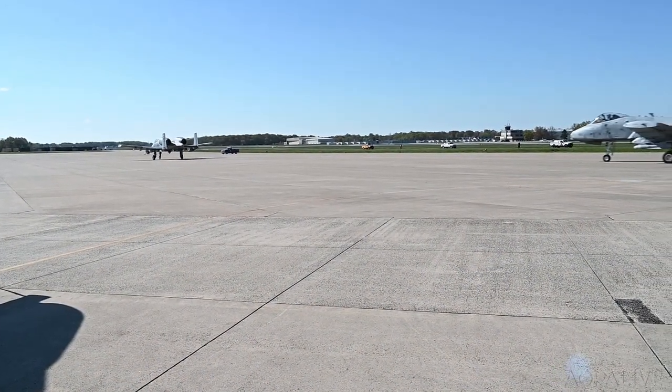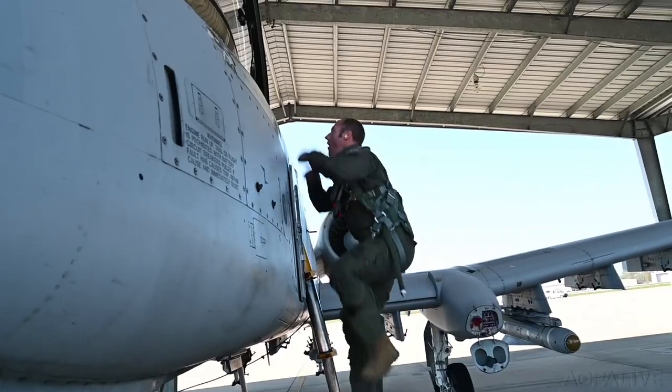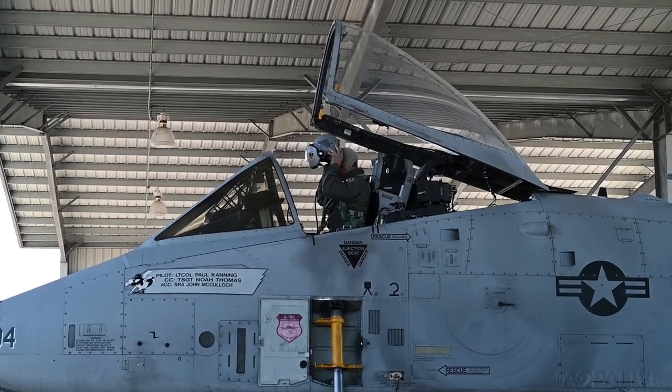Several A-10s are based at Martin State Airport near Baltimore with the 175th Operations Group of the Maryland Air National Guard, and many of the pilots here love the airplane and the mission.